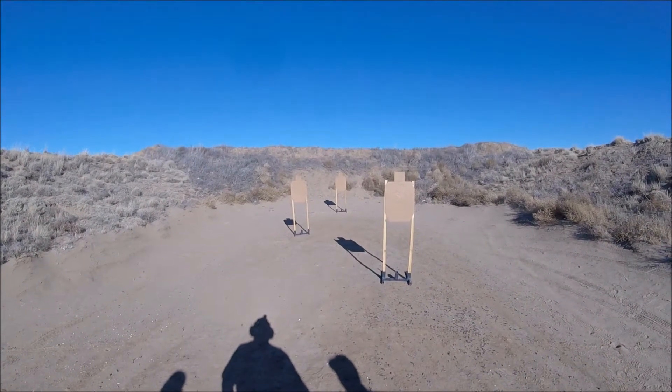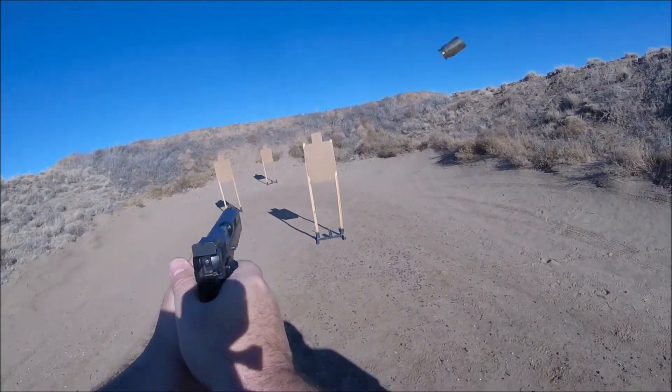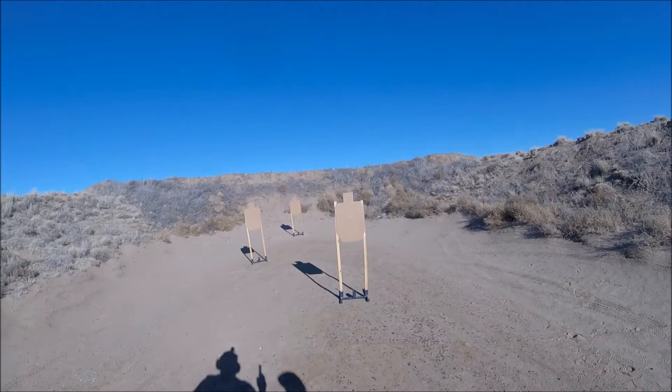Are you ready? Standby! If you're finished, unload and show clear.